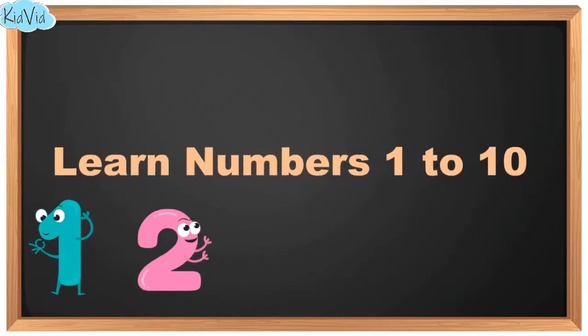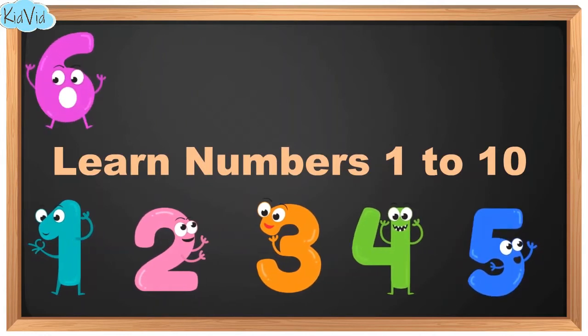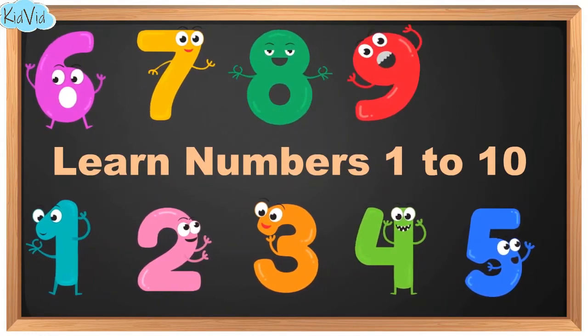Hello little birds. Today let's count the numbers from 1 to 10. So, let's start with number 1.